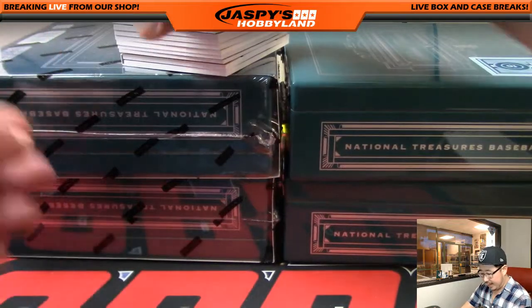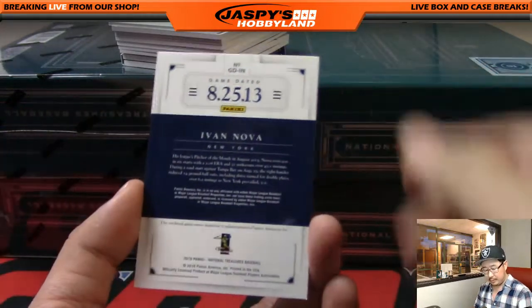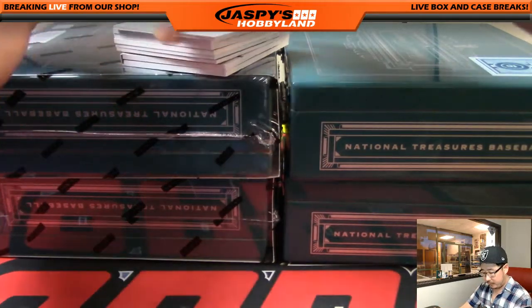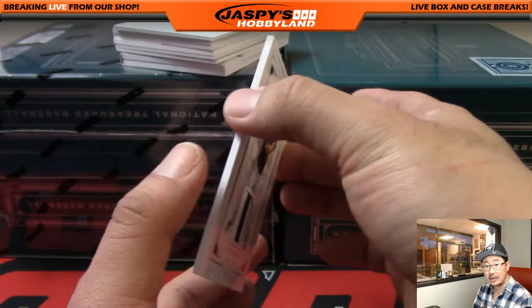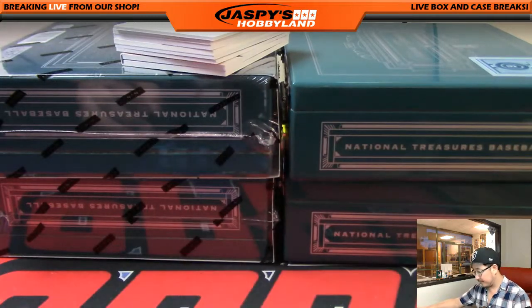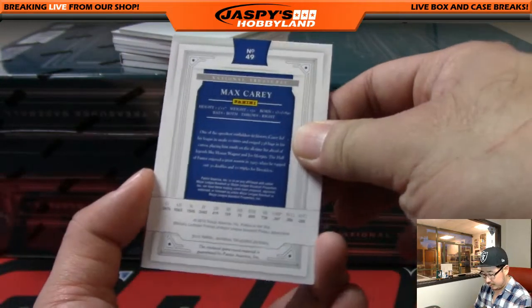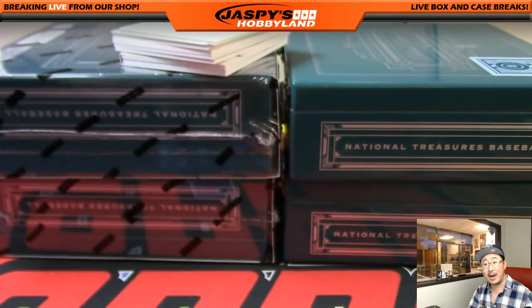We've got Ivan Nova, Yankees edition — there you go, that'll go to Dano and the Bronx Bombers. We got Mariners, Kyle Seager, 9 out of 15 — nice two-color patch on a slightly thicker card stock than some of the others. That once again goes to the Mariners, goes to Ed. We got Max Carey for the Brooklyn Dodgers, 11 out of 25 — that will go out to Dano and the Dodgers.